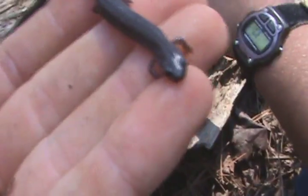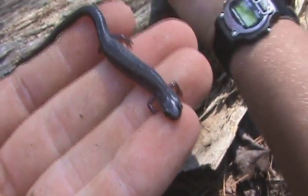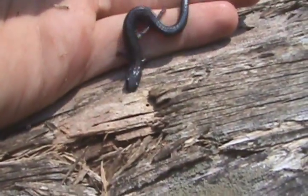The redback phase has red, of course. These guys eat earthworms and little invertebrates underneath logs and stuff. As you see, they've got a very long slender body and tail.